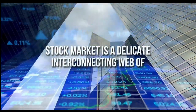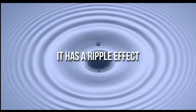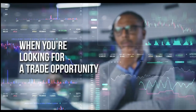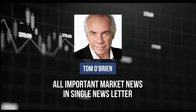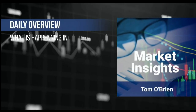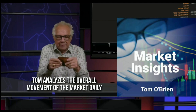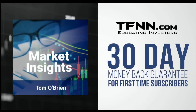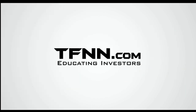The stock market is a delicate interconnecting web of commodities, equities, and trader psychology. When one string of the web is pulled, it has a ripple effect across the broader market — this is where opportunity lies. But how are you to gather all of this information into one cohesive model? Tom O'Brien has brought all important market news to you in one single newsletter — Market Insights. Market Insights provides a daily overview of what's happening in the indexes, bonds, gold, and more. Follow along with Tom daily as he analyzes the components that affect the overall movement of the stock market, giving insight into how each one plays either a bullish or bearish role. Tom also analyzes specific equities that he believes have the potential to make huge returns, and his track record proves his analysis right. All first-time subscribers receive a 30-day money-back guarantee. Don't let the market leave you in the dust.